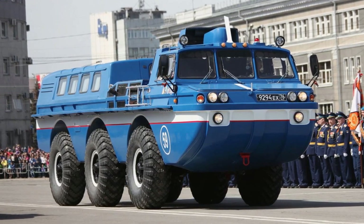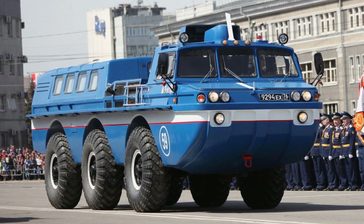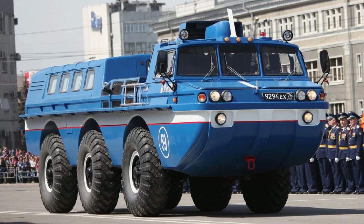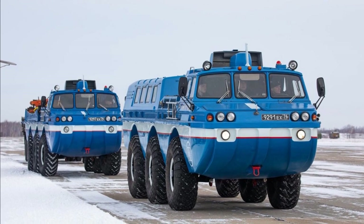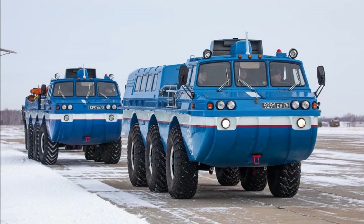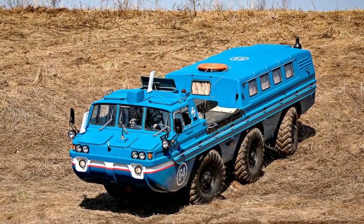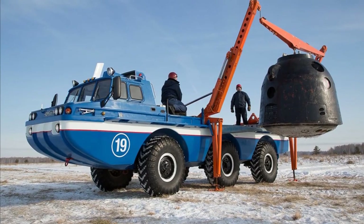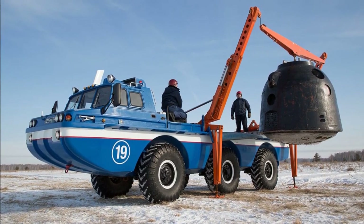ZIL-49061 Bluebird — a Free Access All-Wheel Drive Floating Vehicle. This all-terrain vehicle with a 6x6 wheel formula is designed to search for and evacuate landing crews of spacecraft. This special cross-country evacuation complex worked as part of two separate vehicles: one equipped with a passenger compartment with seven seats to carry people, and the other equipped with a crane installation for transporting the descent vehicle.